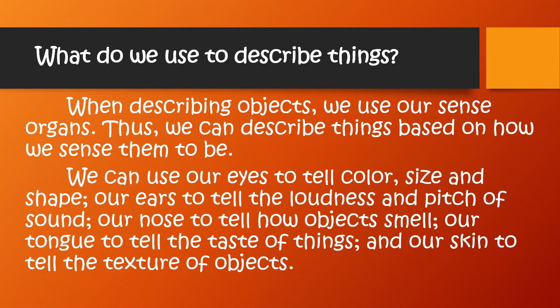What do we use to describe things? When describing objects, we use our sense organs. Thus, we can describe things based on how we sense them to be.